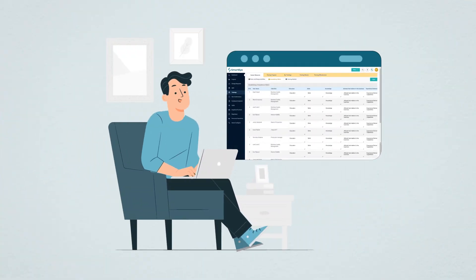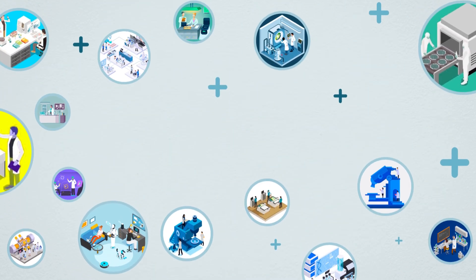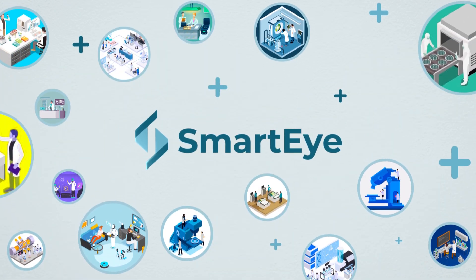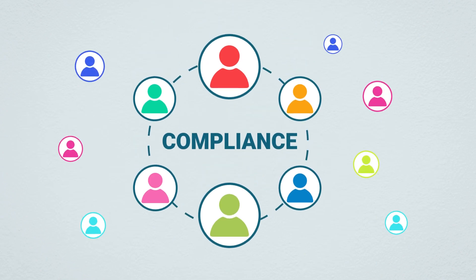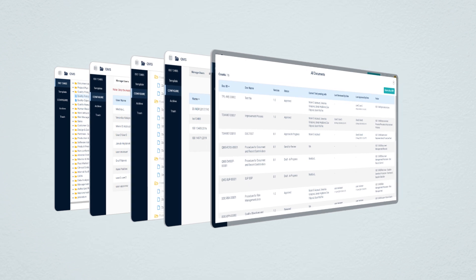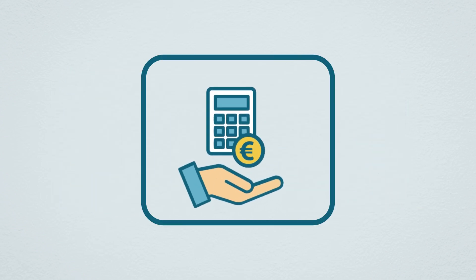Our platform offers the flexibility you need without having to change a single line of code. We understand that every medical device company is unique, and we've designed SmartEye to adapt to your specific requirements. We believe that compliance should be accessible to all. That's why SmartEye offers multiple levels of licenses to fit your budget, making it the most affordable solution on the market.